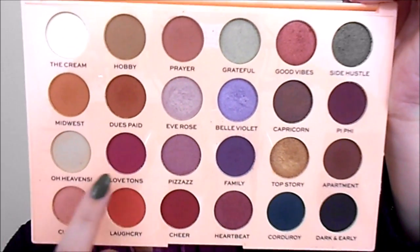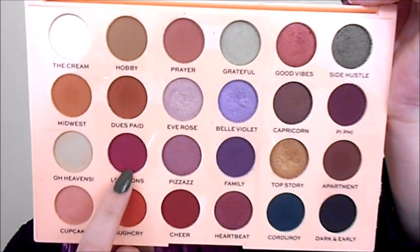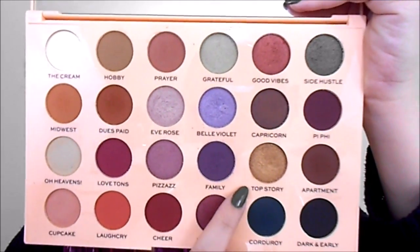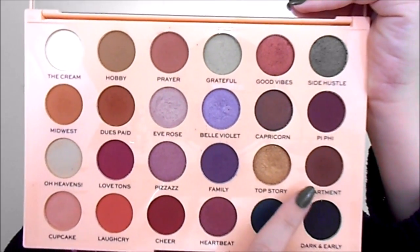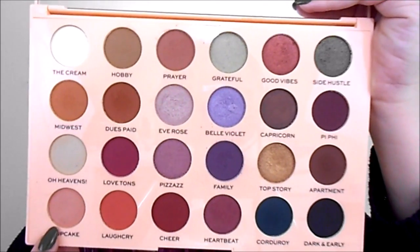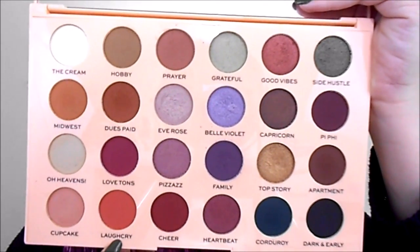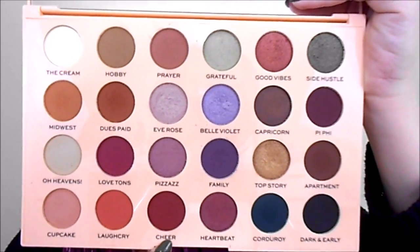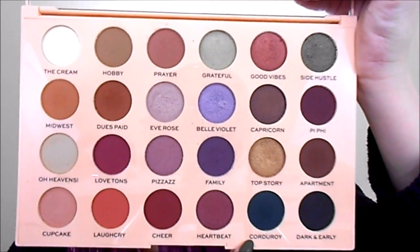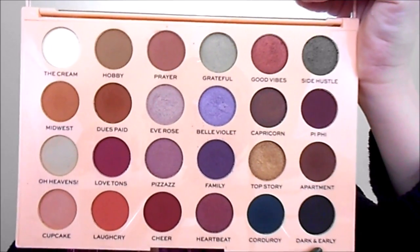Oh Heavens is a shimmer. Love Tons is a matte. Pazazz is a shimmer. Family is a matte. Top Story is a shimmer. Apartment is a matte. Cupcake is a shimmery satin color. Laugh Cry is a matte. Cheer is a matte. Heartbeat is a shimmer. Corduroy is a matte. Dark and Early is a matte.